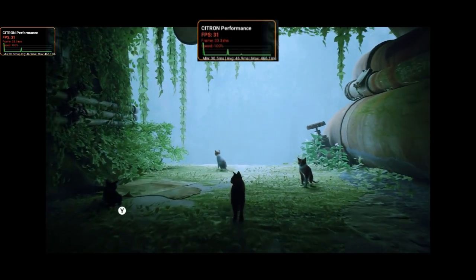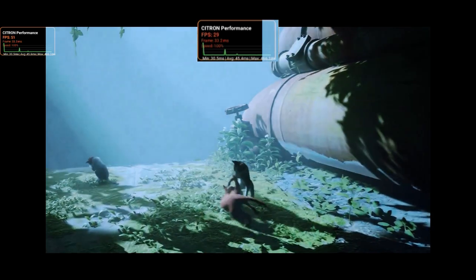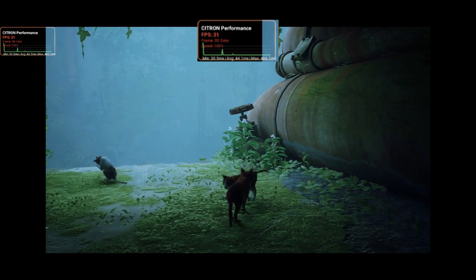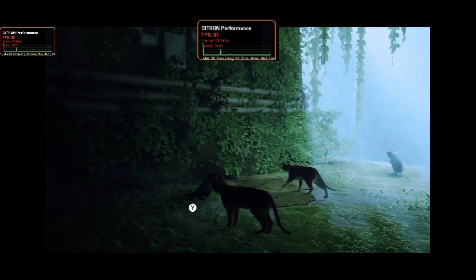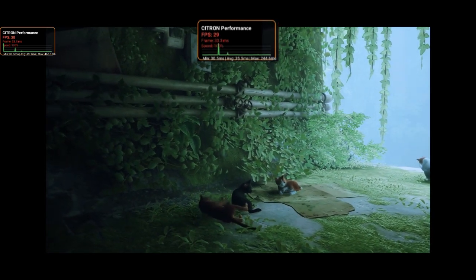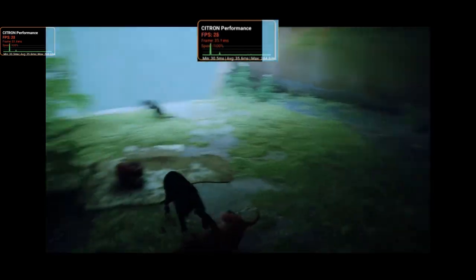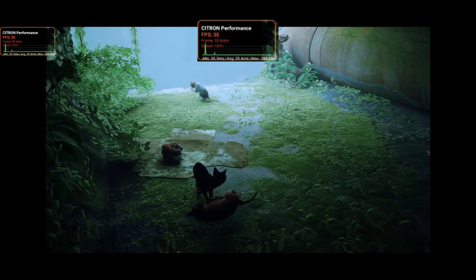And just look at this, guys — see how smooth the gameplay feels now. Every frame, every motion, running effortlessly. No lag spikes, no frame drops. Just pure, stable performance, exactly the way a real console should feel. This is the power of the Citron emulator's latest update. It's not just running the game, it's mastering it. Even on Android, the experience feels console-level — responsive, balanced, and sharp. From the setup, to the drivers, to every single optimization we just made, everything works together to deliver this kind of smoothness. That's why fine-tuning your settings is so important.